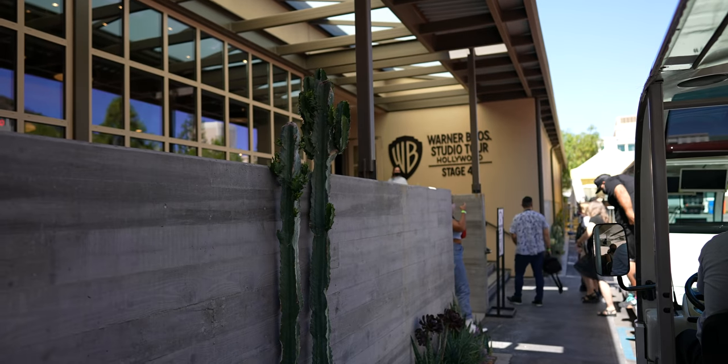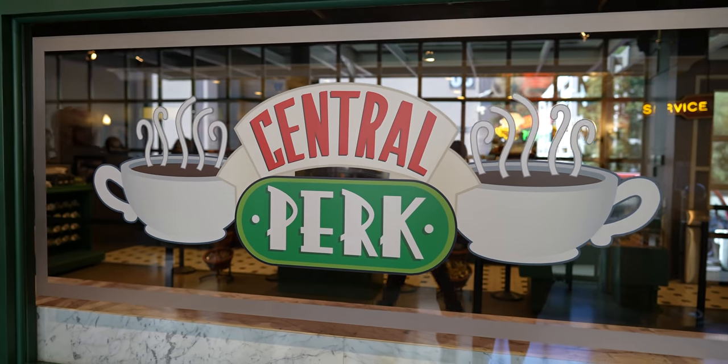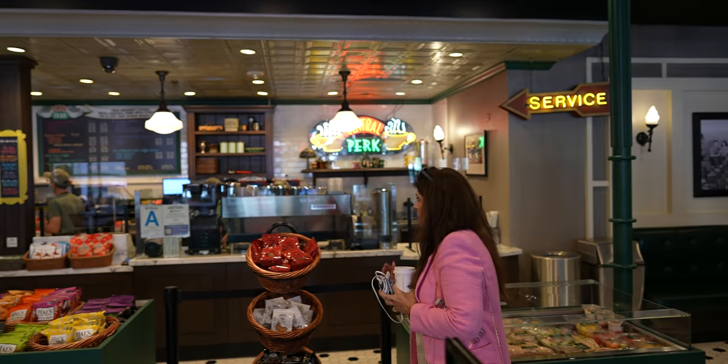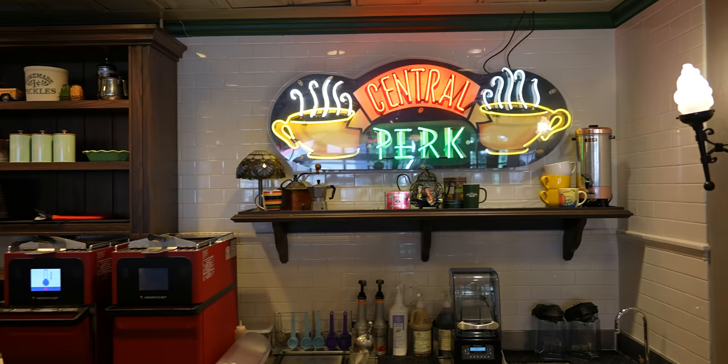After the tram tour, they leave you off at Stage 48 where the walk-through museum experience begins. There's a Friends cafe — Central Perk — which they've had before, but it is now completely different with an updated menu. Everything is New York inspired, down to the chips you could get on the side. They have specialty drinks based off your favorite Friends character.